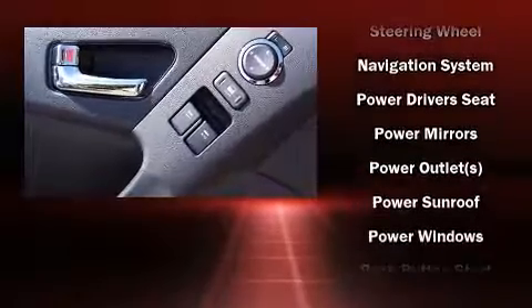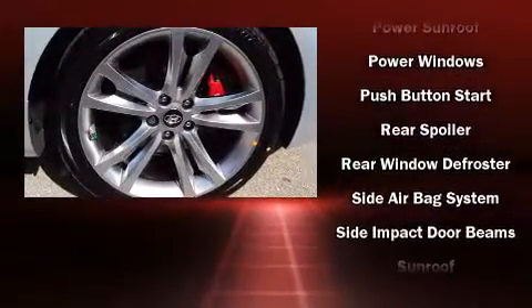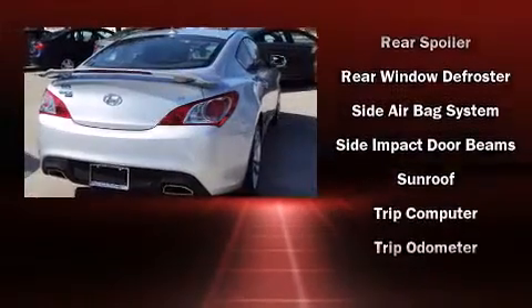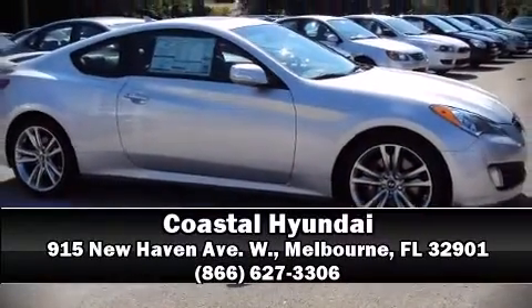Passenger security is always assured thanks to various safety features such as brake assist, a security system, and four-wheel disc brakes with ABS. Stop by our dealership or give us a call for more information.